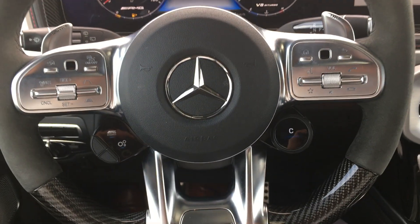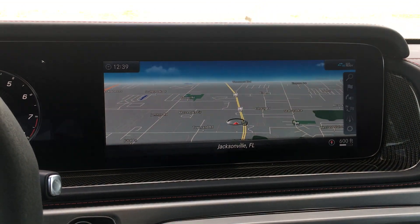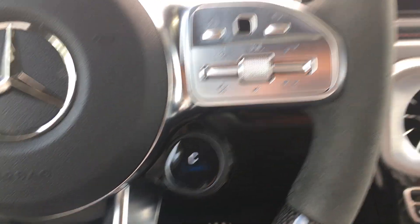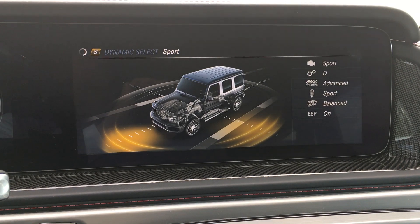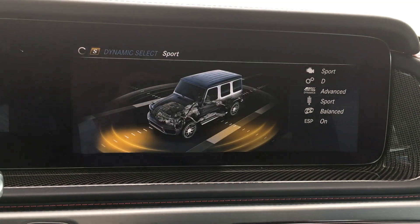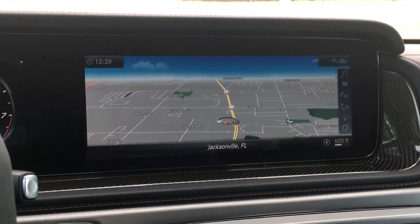You've got the Mercedes-Benz AMG steering wheel, and you can actually click through your drive modes — your individual, comfort (which would be the default), sport, and sport plus. Sport Plus is an excellent mode to run in if you really want to get out on the road, find a nice long stretch, and have some good fun.